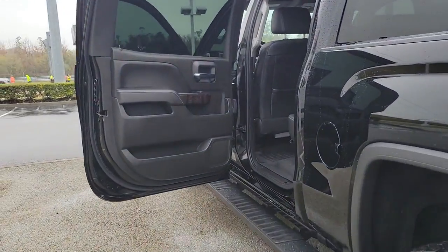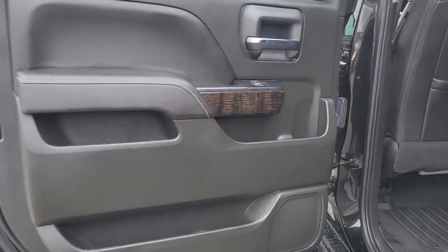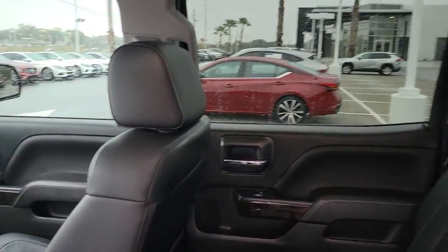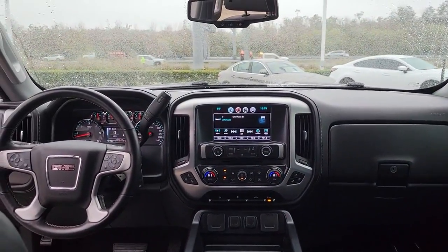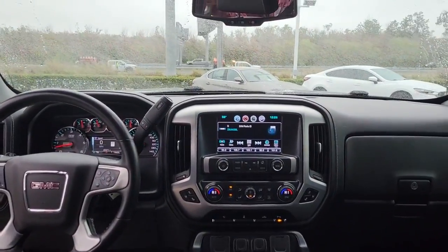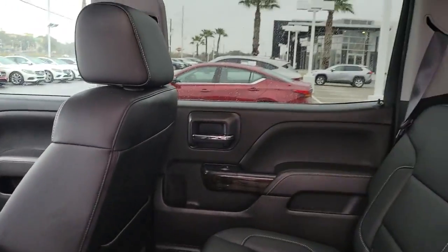These are just some of the great options this vehicle comes with: sun and moonroof, keyless entry, satellite radio, heated mirrors, fog lamps, power passenger seat, backup camera, remote engine start, Wi-Fi hotspot, and aluminum wheels.